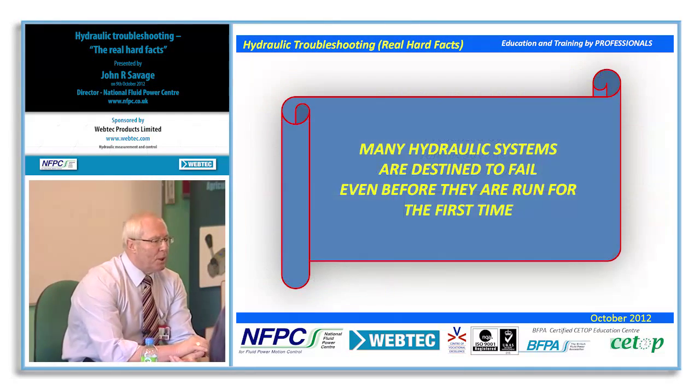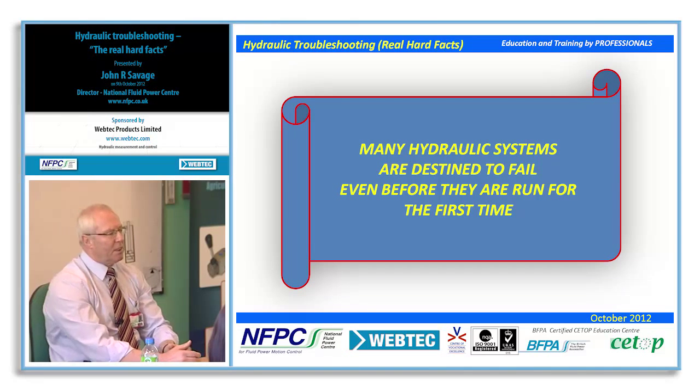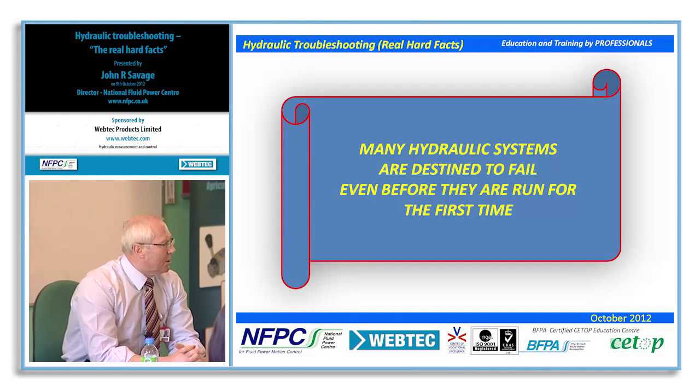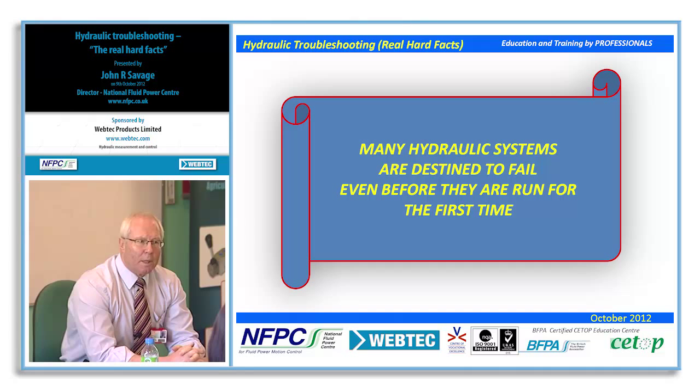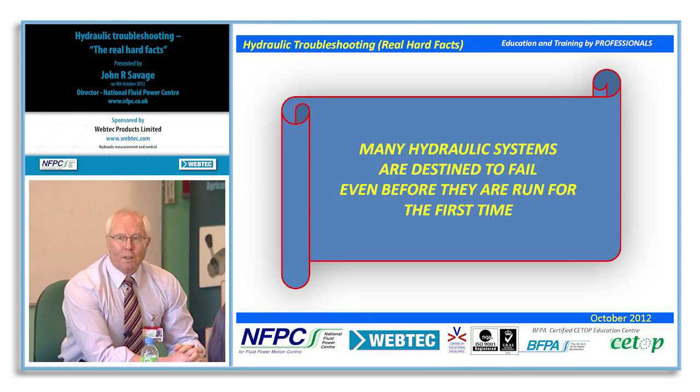In my opinion, many hydraulic systems are destined to fail even before they run for the first time. This is due to the lack of knowledge and understanding that many people still have when it comes to installing and commissioning hydraulic systems effectively, and the problems that start and manifest themselves during the build, way before the hydraulic system actually runs.